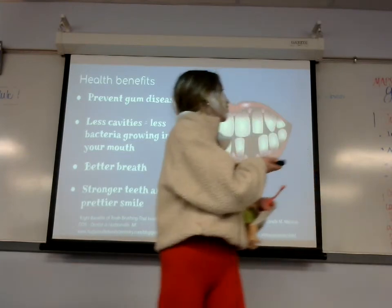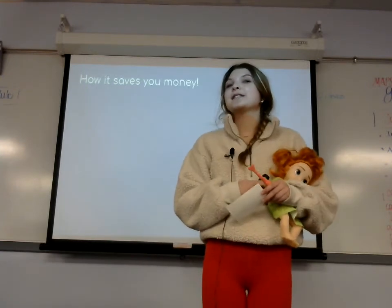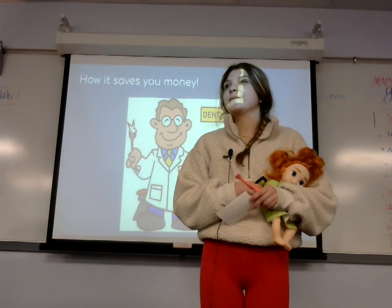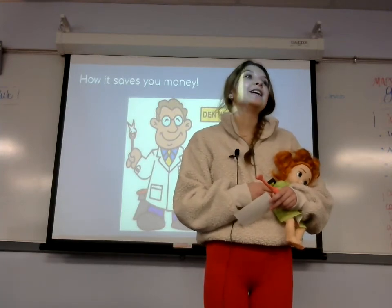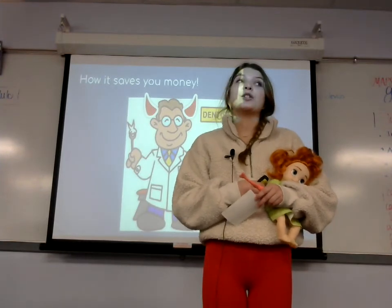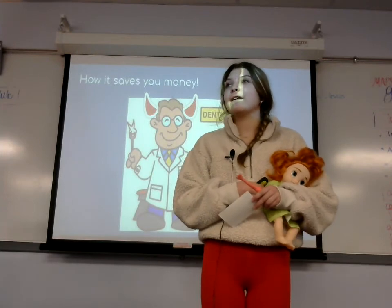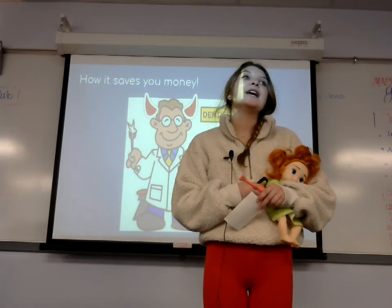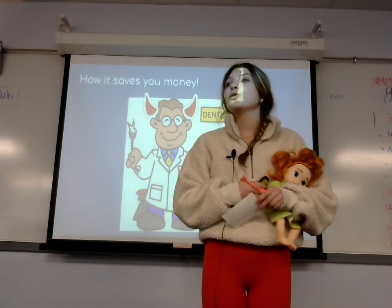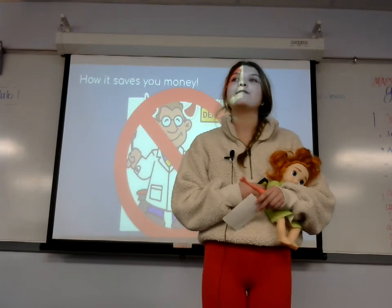Brushing your teeth properly twice a day also saves you money. Who here likes to go to the dentist? Yeah, that's what I thought. The dentist is a devil in disguise with all their grinding tools. If you brush your teeth every day, twice a day, properly getting all the crevices, the surfaces, and even your back molars, you won't have to go to the dentist as much because you won't have as many cavities to fill. That saves you money.